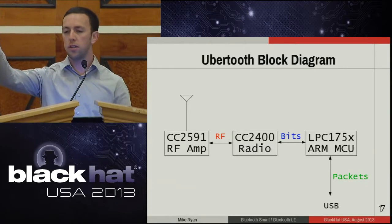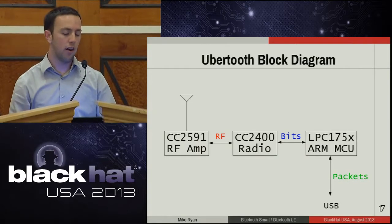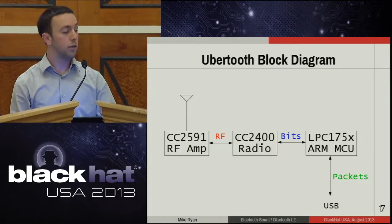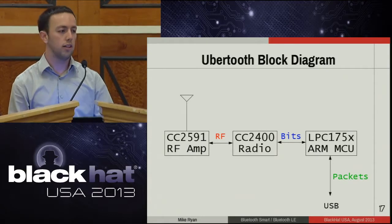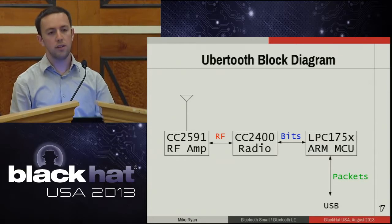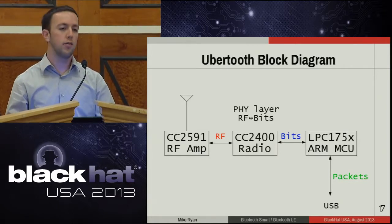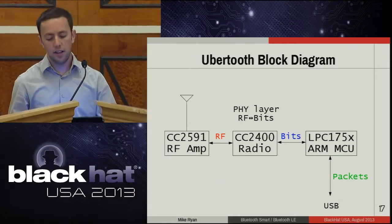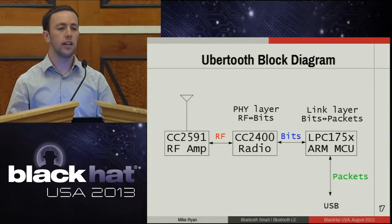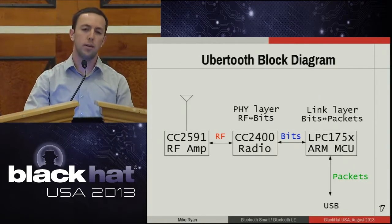This is an UberTooth. On the left you've got an RF amplifier connected to an antenna, connected to a CC2400 reconfigurable radio chip. The amplifier and radio chip communicate via RF. We configure the radio chip to use the same modulation parameters as Bluetooth Smart — that handles the physical layer for us, converting RF to bits. Connected to the CC2400 is an LPC1750-series ARM microcontroller — that handles the link layer, converting bits into packets. Finally, that's connected via USB to the PC, which ships the packets up for analysis.